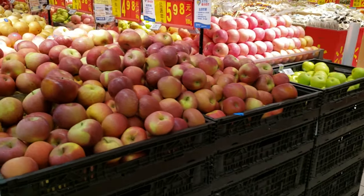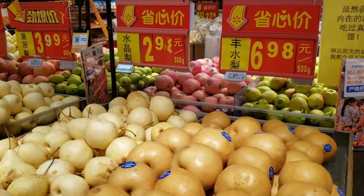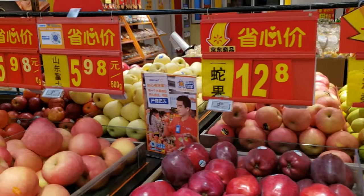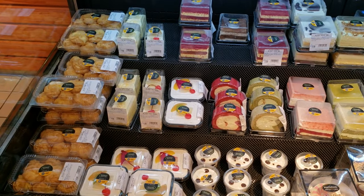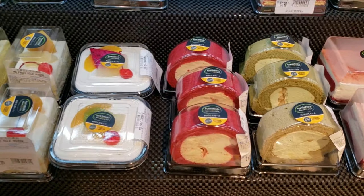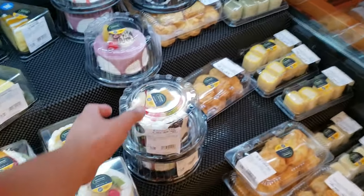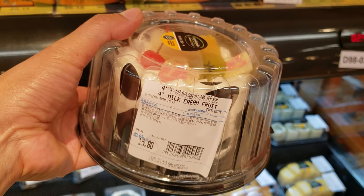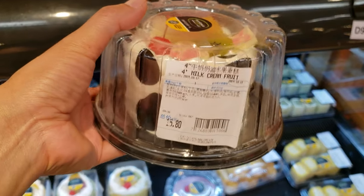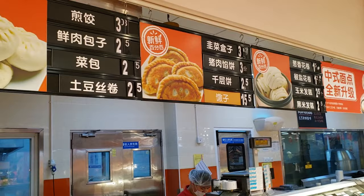They got some apples right here — all different flavors of apples, pears. Got all kinds of delicious cakes right here — it's beautiful. I could eat this, I could even order buns I think.